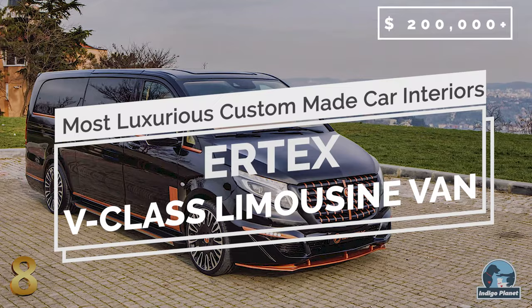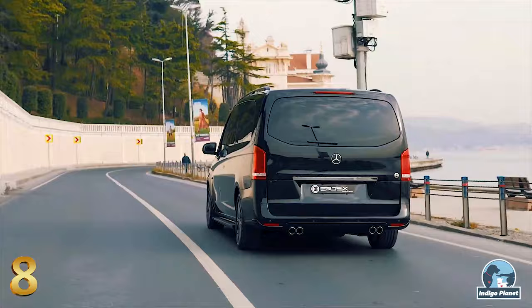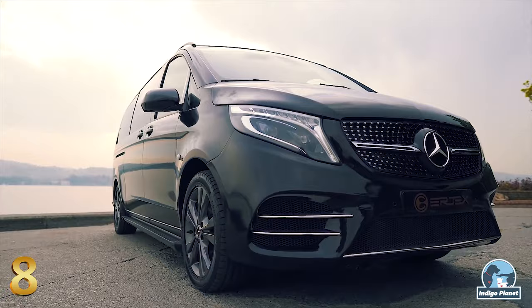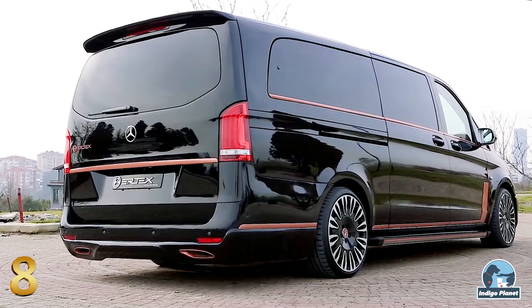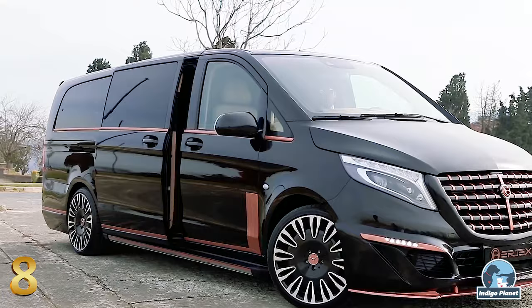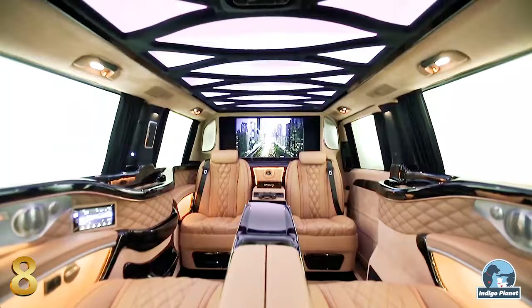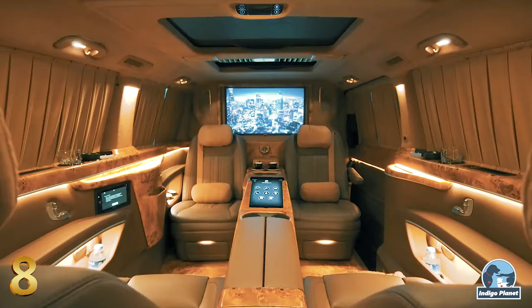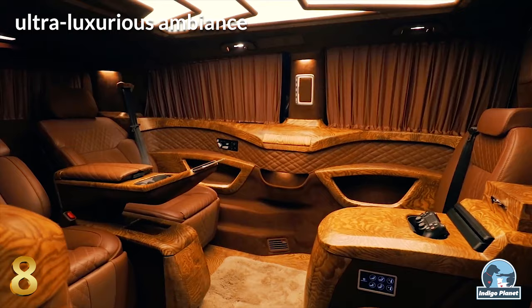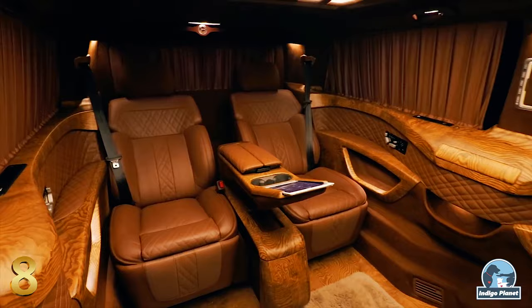Number 8: Ertex V-Class Limousine Van. V-Class Limousine Vans are built by the Turkish company Ertex Automotive, specialized in vehicle luxury VIP interior design. These VIP vans are designed to deliver the ultimate luxurious experience and come in four levels of conversions: Business, Luxury, Premium Private Jet and Private Royal, accommodating from four to nine passengers. Combining tradition and technology, the interior is a fusion of ultra-luxurious ambience and an ideal office environment.